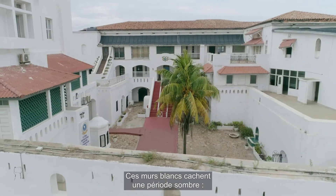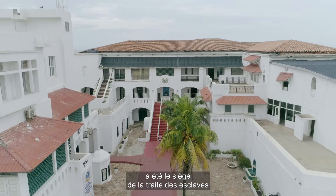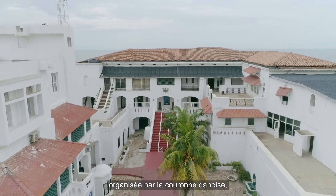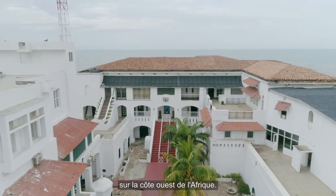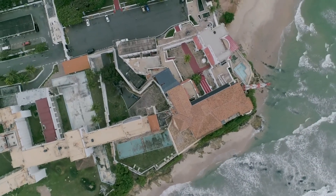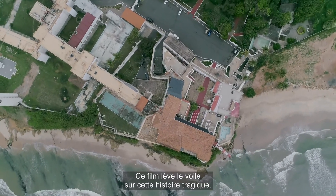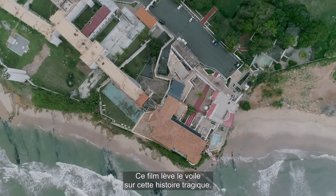These white walls reveal dark times. The long years the castle was headquarters for the slave trade organized by the Danish crown on the west coast of Africa. With this film we reveal this tragic story.